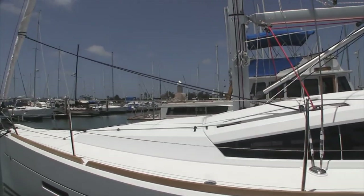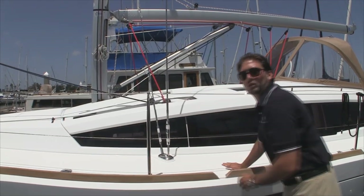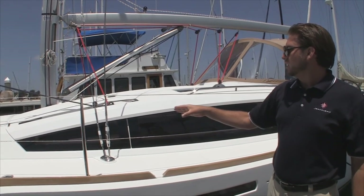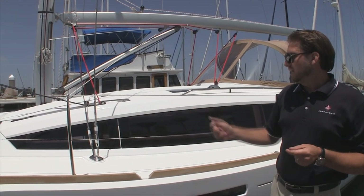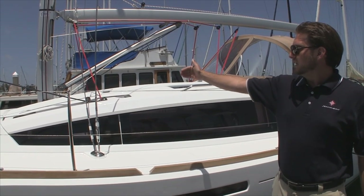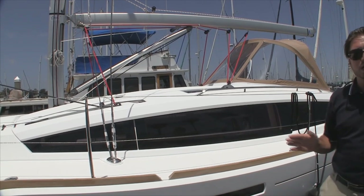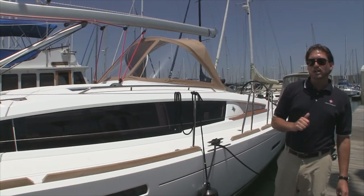You look at the jib sheets — how they're led up to the cabin top. We also have inboard shrouds, which is one of the best structural designs out there, instead of bringing them all the way out to the outside of the boat and pinching the boat up. Jeanneau previously moved away from this but now they're going back to inboard shrouds — a nice upgrade. With inboard adjustable tracks, you also get really nice tight sheeting angles, which contributes a lot to the sailing angles we're going to see today.